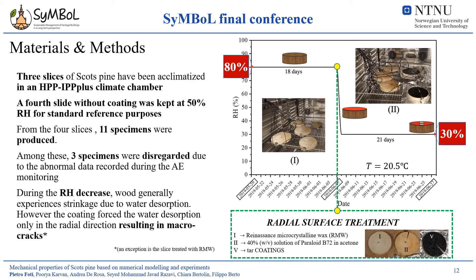As for the other study, the pre-experimental conditioning represents a parameter that cannot be neglected. The materials considered in this study have been acclimatized in a climate chamber for 18 days at a relative humidity of 80%. After this first period, the specimens were removed from the chamber and treated with three different surface treatments. This has been done to force the water desorption through the lateral surfaces of the slices in the subsequent step in the climate chamber, in which the three slices have been subjected to a severe drop of relative humidity to 30% and kept constant for the next 21 days. Such pre-experimental conditioning resulted in micro-cracks for two of the three slices considered in the present study.